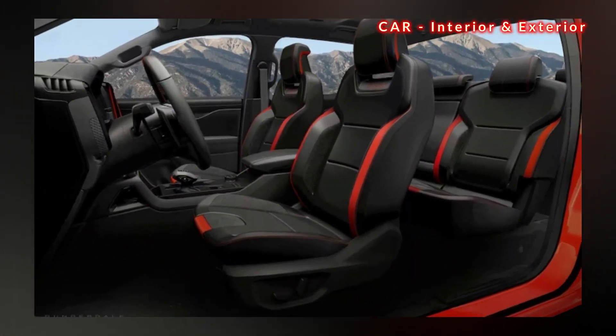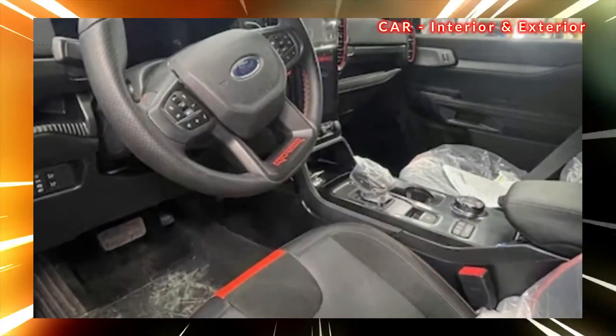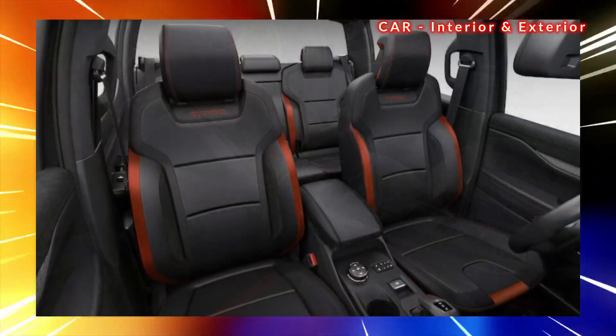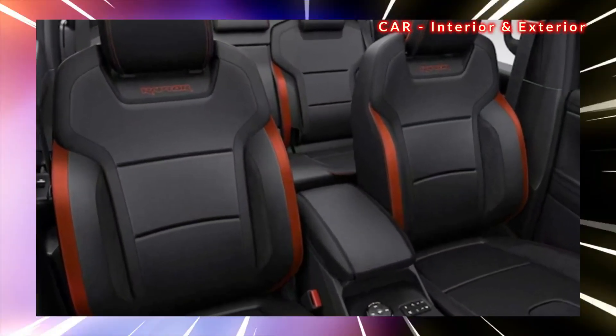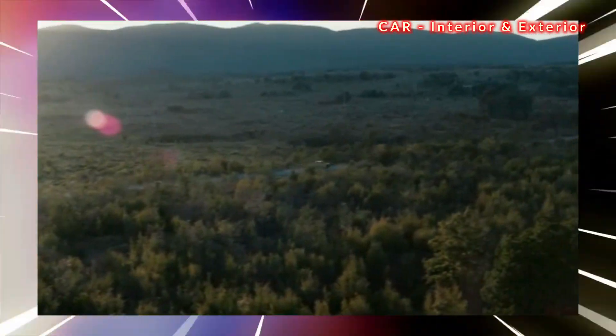This will be the first time the United States gets to experience the Ranger Raptor. While the Ranger Raptor is a sibling to the full-size Ford F-150 Raptor and the Ford Bronco Raptor, it's likely not as extreme as its larger counterparts.